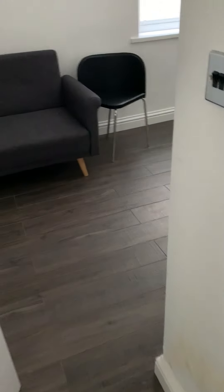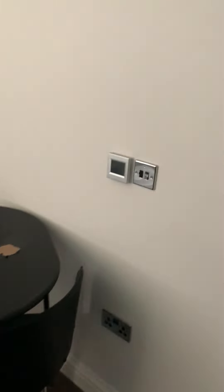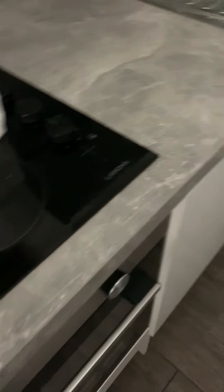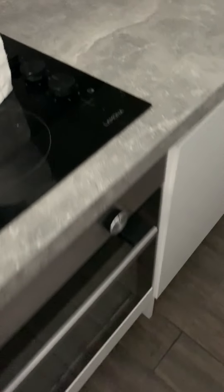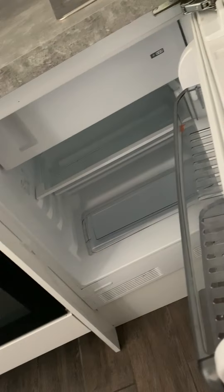Through to the living room kitchen, hardwood flooring with underfloor heating. A kitchen area with our oven and hob, electric, with extract fan above, stainless steel sink and bowl drainer, and underneath we have a fridge freezer.